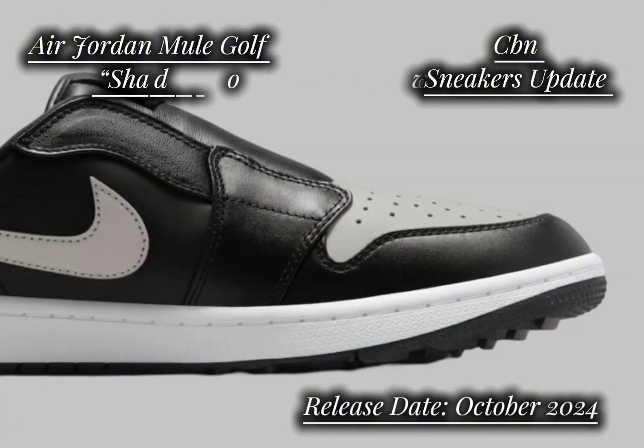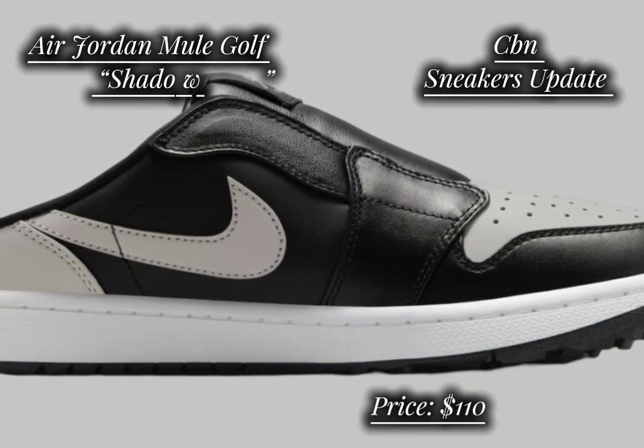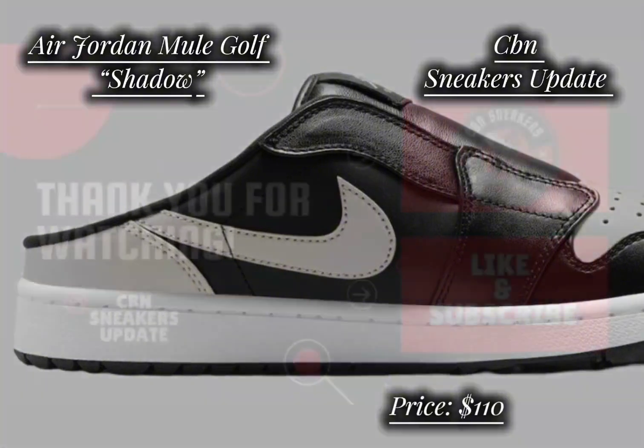Set to release in October 2024, the Air Jordan Mule Golf Shadow will be available at select Jordan Brand retailers both in-store and online, including nike.com. Priced at $110.